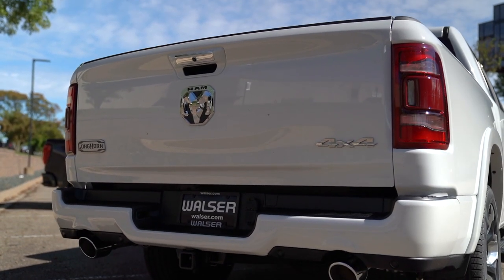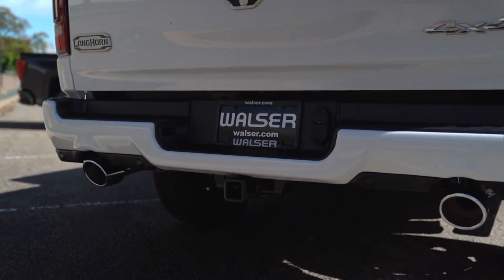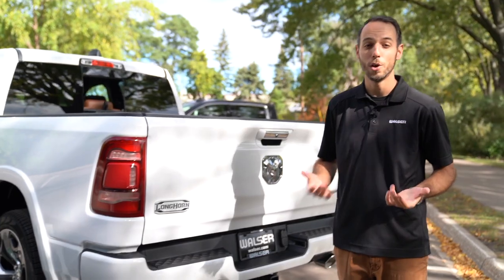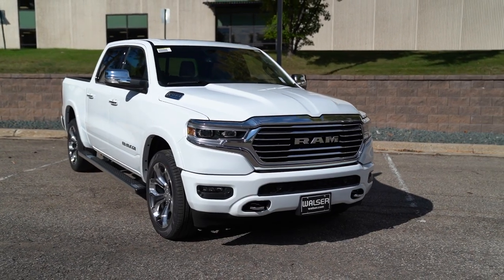Parking sensors and dual exhaust on this one, as well as your tow hitch. And inside, you do have a brake controller, so if you're doing a little bit of towing, you've got that all set up and ready to go.